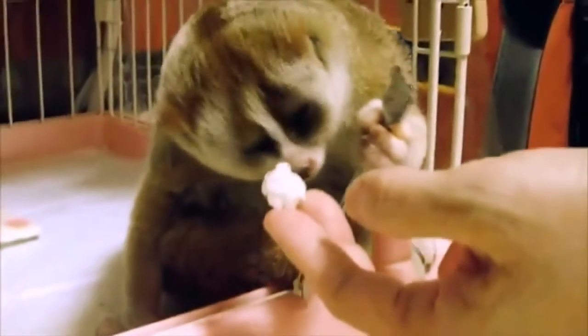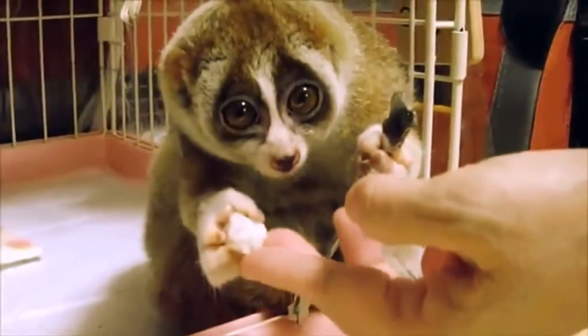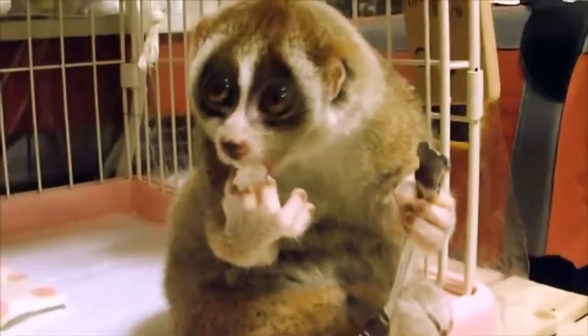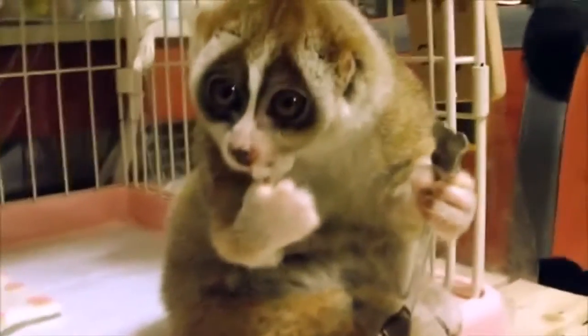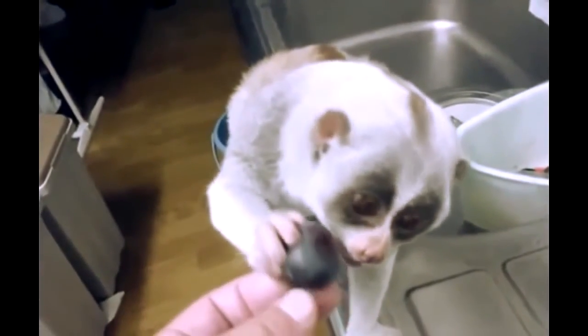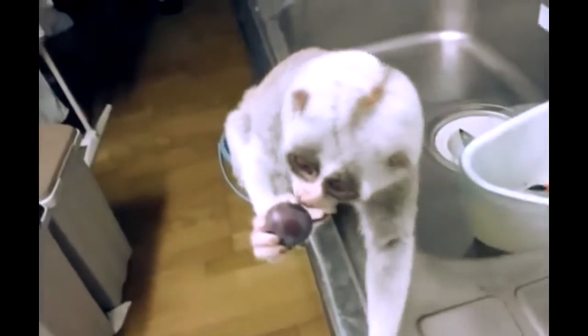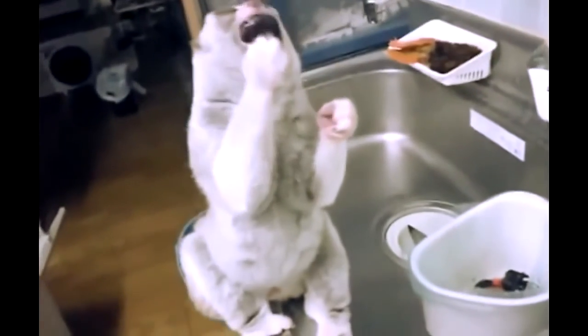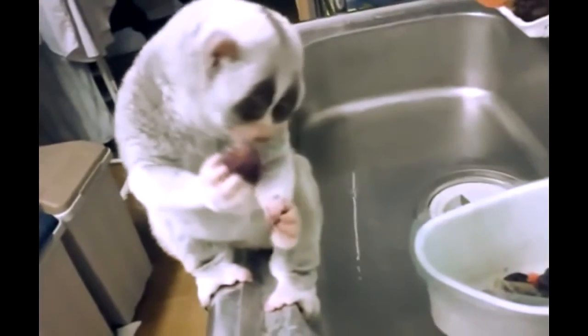Insects should be purchased from specialised stores, specially bred for feeding purposes. In no case feed cockroaches caught in the kitchen, as they can be carriers of infectious diseases, helminths, or insecticides. Be careful with vitamins and vitamin supplements, because the dosage, if necessary, should be calculated by an expert — preferably the breeder himself — otherwise the wrong dosage can very easily cause hyper-avitaminosis.